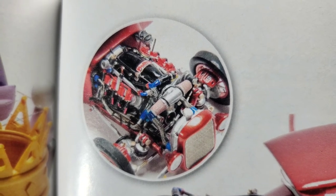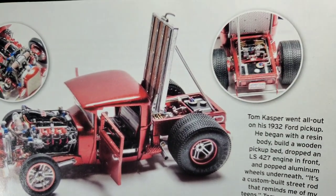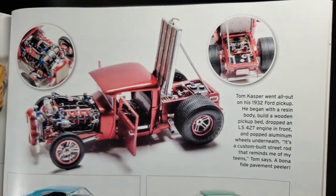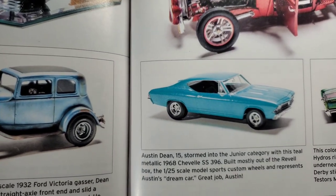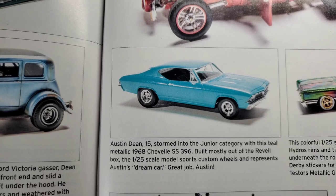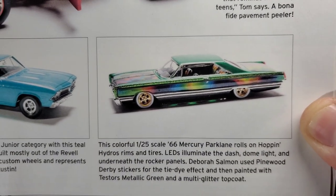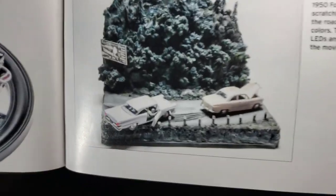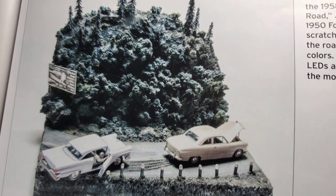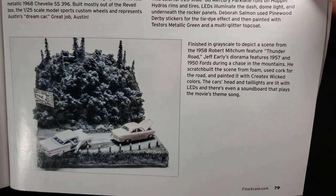Turn this wild machine — start off with the engine detail, got all the red and blue going on. Quite an involved machine, that's for sure — very cool. Junior category did a '68 Chevelle — pretty cool. Very colorful '66 Park Lane with LEDs illuminating the dash, dome light, and under the rockers — pretty cool. And then there's this diorama: check that out, finished in grayscale to depict a scene from the 1958 Robert Mitchum feature, Thunder Road.